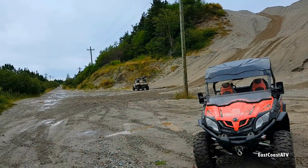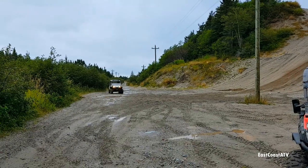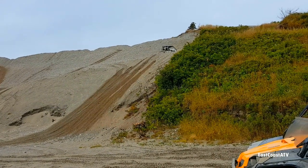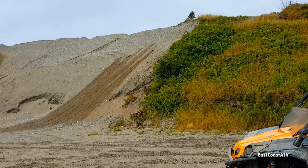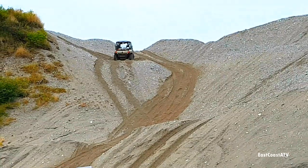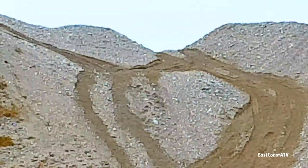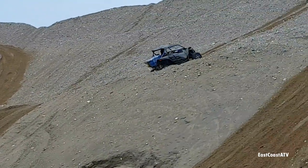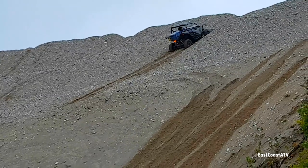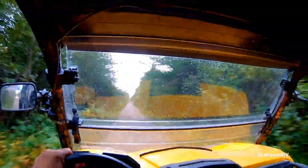If you've seen part one of this series, you already saw us going up and down this sand hill a few times, with Terence going up and down in his red CF Moto. Now he's going up in his father-in-law Dan's Can-Am Commander. He's determined! Once we're done horsing around on the sand pit, we get back on the trail.